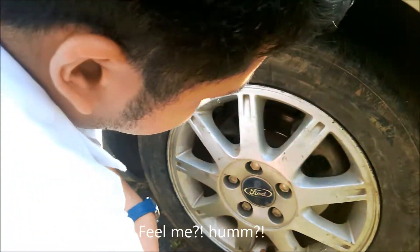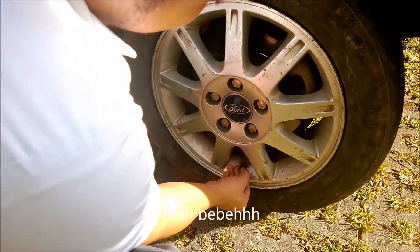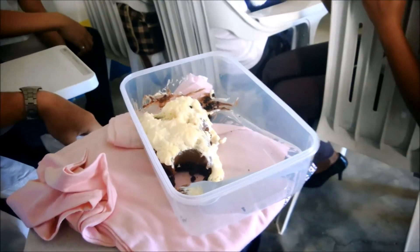Film me? You film me? Hello guys! Today is December 17, we're here at our Intro Arts class again.